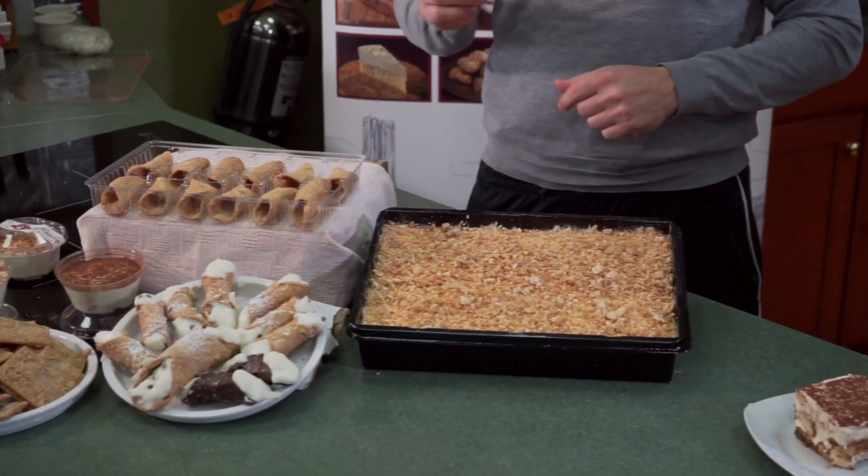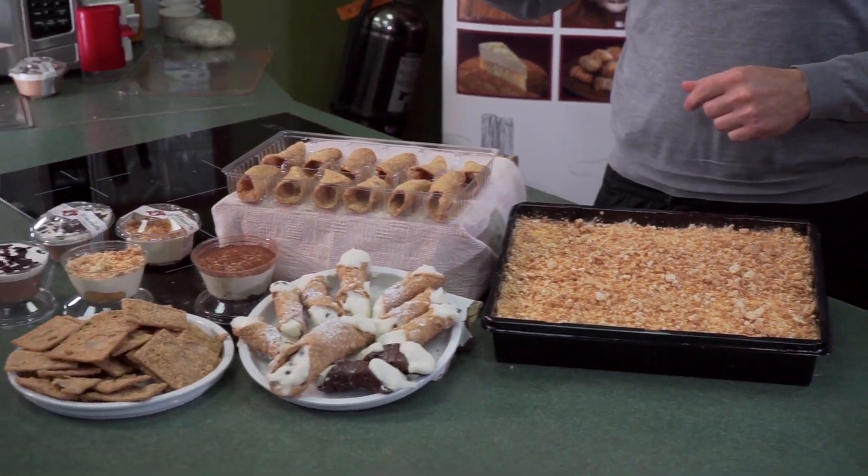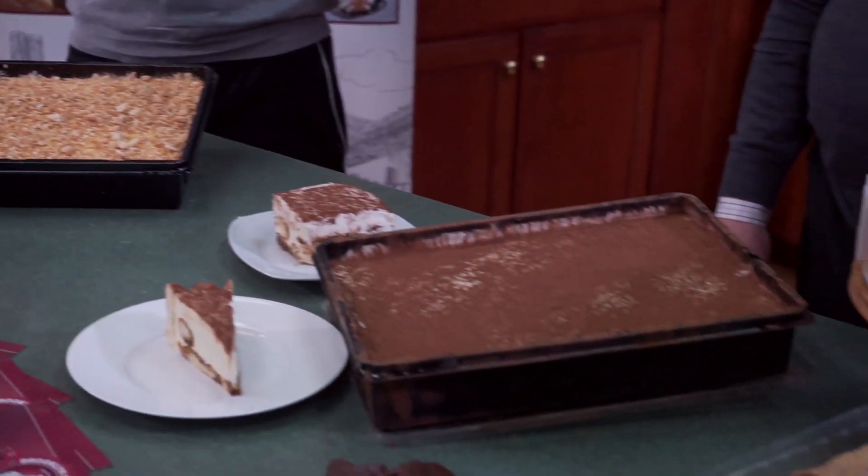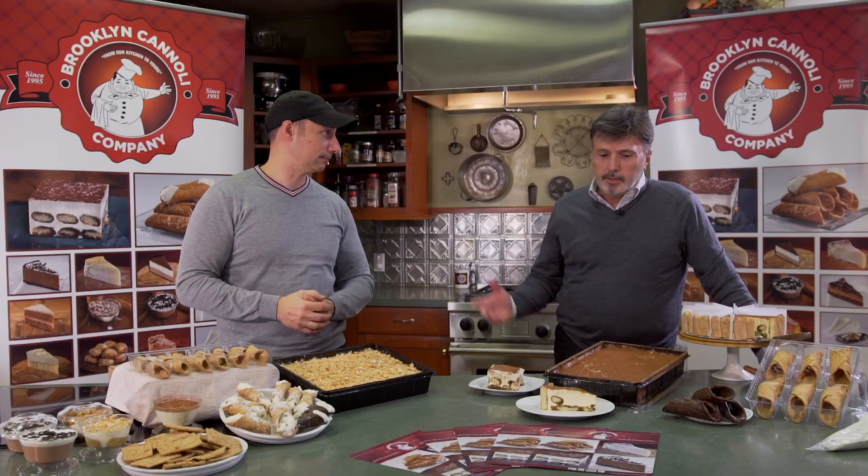The search for the best Italian desserts is over because now we have Brooklyn Cannoli here with some incredible things like cannolis and tiramisu. We have Tony to talk about the company. You're basically getting an old-world flavor of Italy right here in America. Tony, please tell us about Brooklyn Cannoli and what makes it so special.